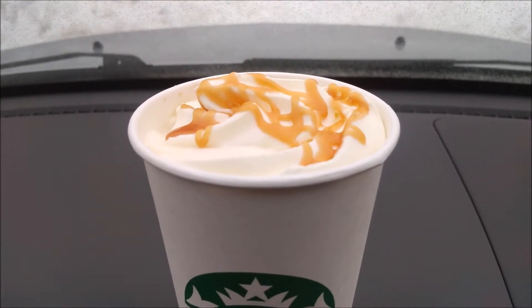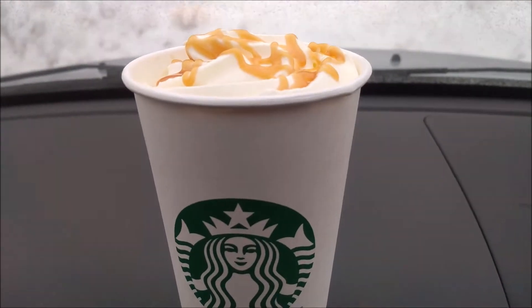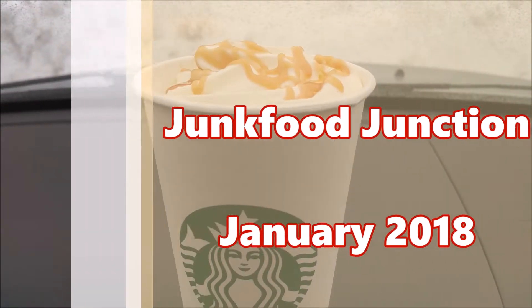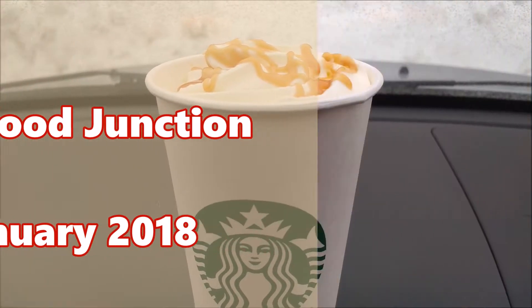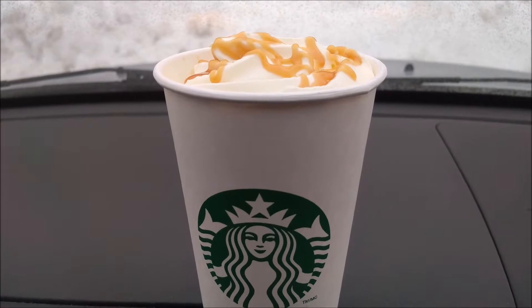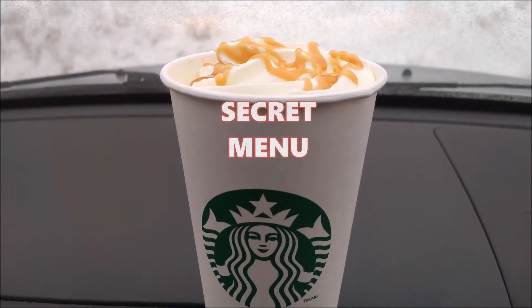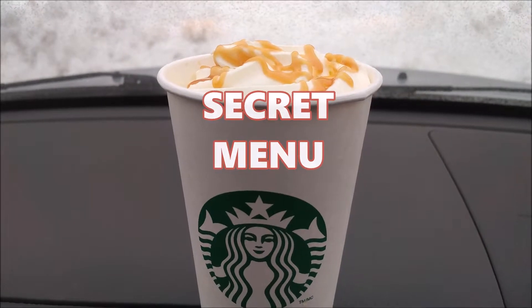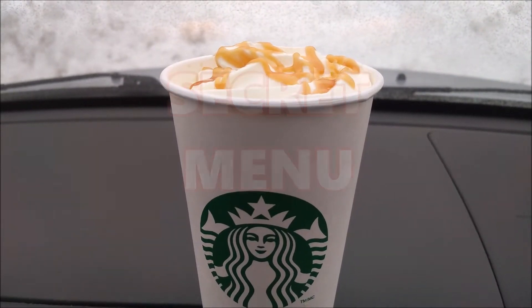Our location was out of salted caramel bits, so today they've got an extra drizzle of caramel syrup on top of the whipped cream. It's January 2018 and we're trying the secret menu butterbeer latte from Starbucks. It looks nice and yummy — whipped cream and all. It sounds like it's gonna be super sweet, but if this is the way Harry Potter drinks his Starbucks, it's good enough for me.